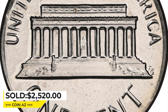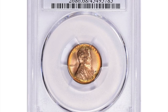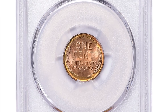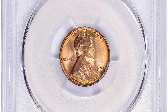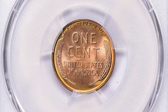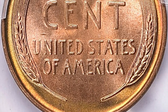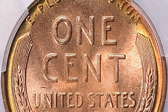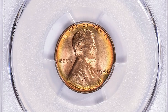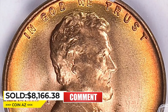This 1940 Lincoln cent in Mint State 68 red condition sold for $2,520 at Heritage Auctions. For collectors, the only 1940 Lincolns that strike a chord are those that have been professionally graded, since these coins are so old that condition and authenticity must be assessed. MS68 specimens are almost unheard of, with only 7 pieces certified by PCGS so far and none being finer. This rarity ended up selling for $8,166.38 with buyer's fee at Great Collections Auction.